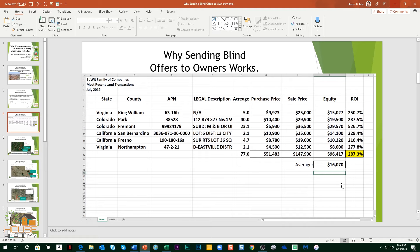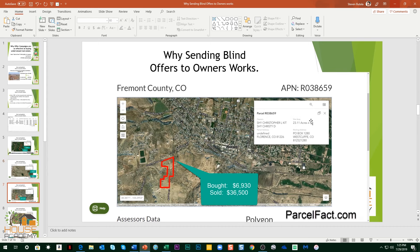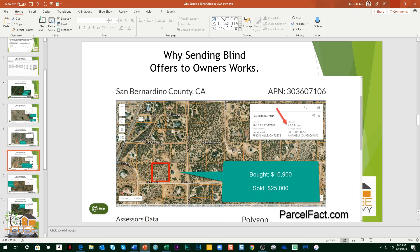We generally make on rural vacant land properties between $16,000 and $20,000 per property — let's call it anywhere from $8,000 to $30,000. Bought for $10,000, sold for $25,000 — five acres. Bought for $10,000, sold for $30,000 — 40 acres in Colorado. 23 acres in Florence, Colorado: bought for $7,000, sold for $36,000. In all cases, these properties are worth way more than this. This is just how we keep our recurring buyer base coming back.